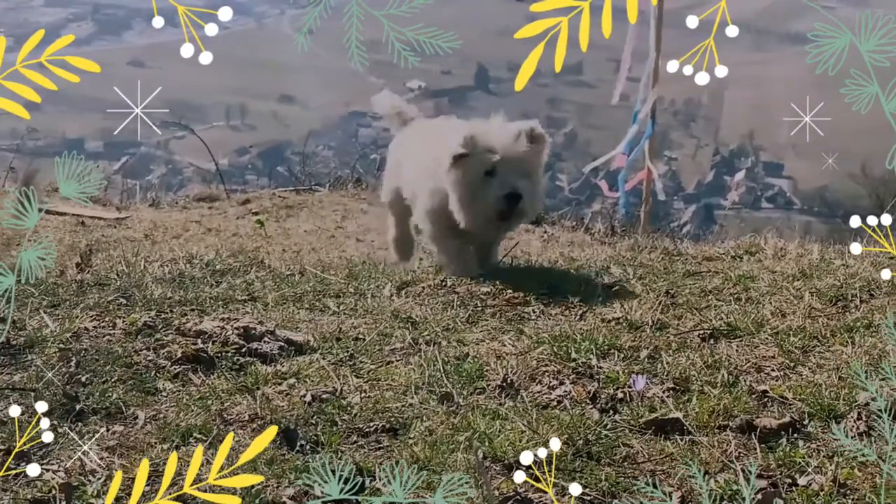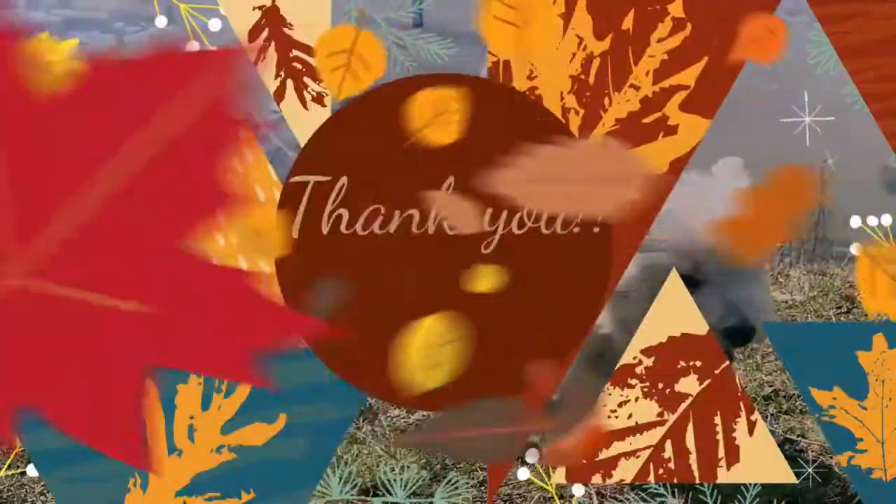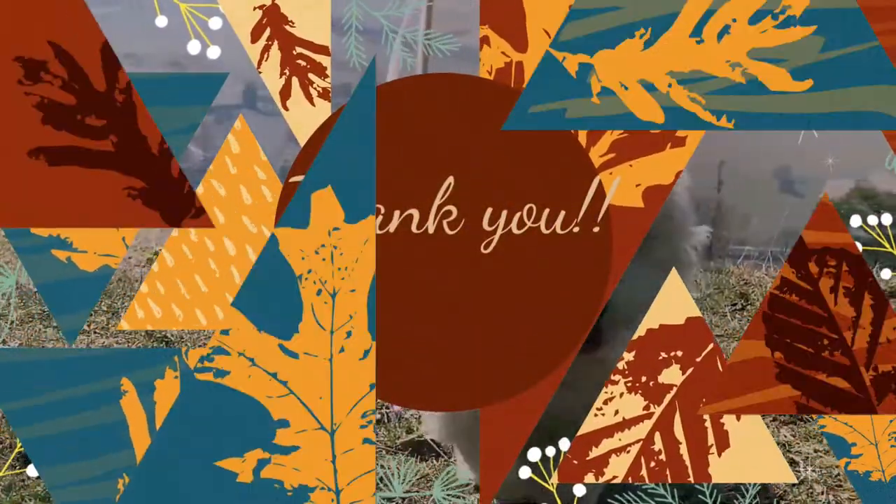I hope you liked this video — I look forward to seeing you soon. Till then, take care and keep smiling.